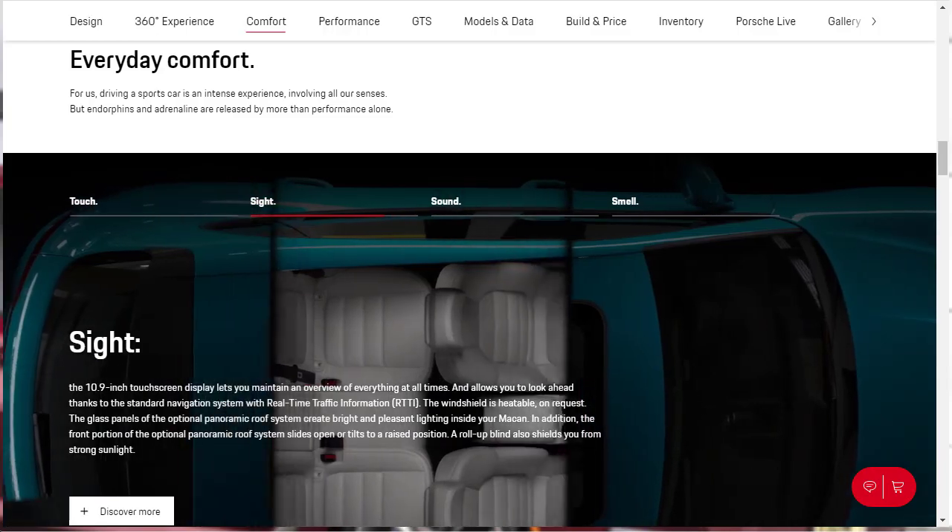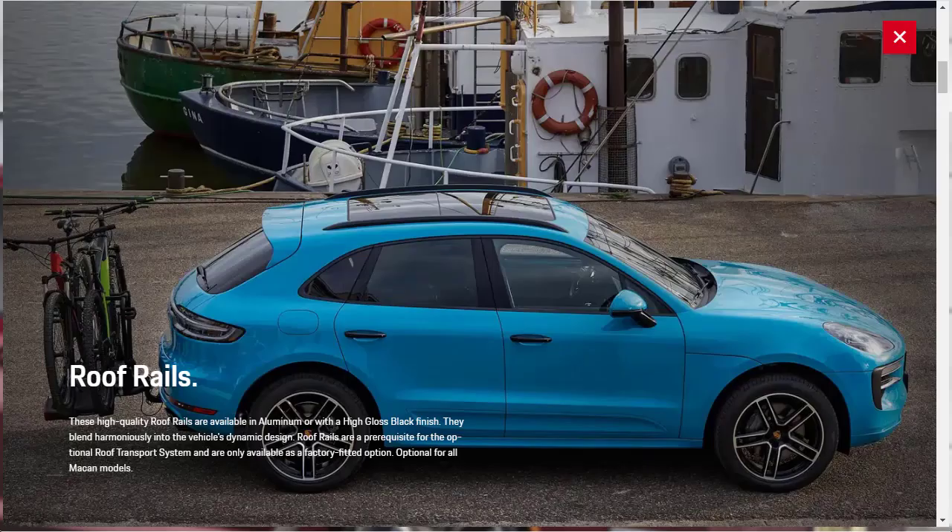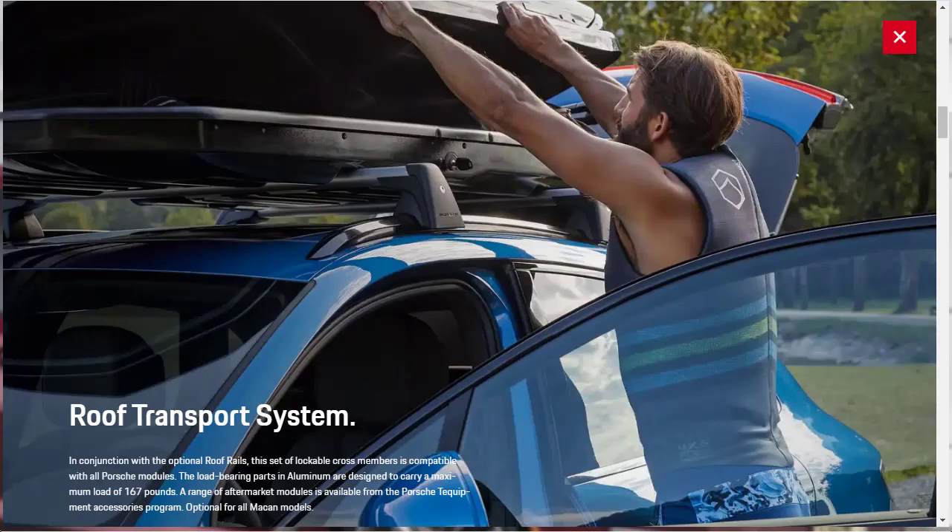Looking at comfort features for the 2021 Porsche Macan, they say even at full throttle, all is calm on the inside. They talk about roof rails available in aluminum or high gloss black finish, which can be used for storage and carrying things. They're a prerequisite for the optional roof transport system, available as a factory fitted option for all Macan models, featuring lockable cross members compatible with all Porsche modules, with load-bearing aluminum parts designed to carry a maximum of 167 pounds.